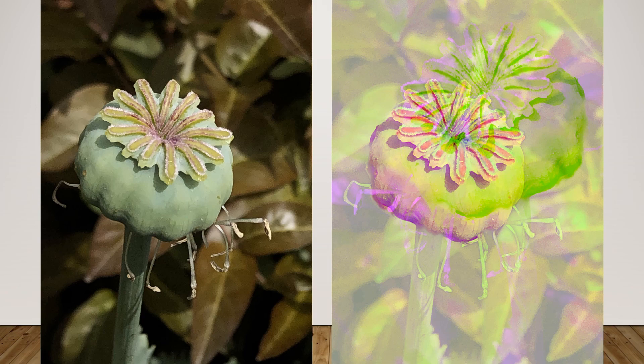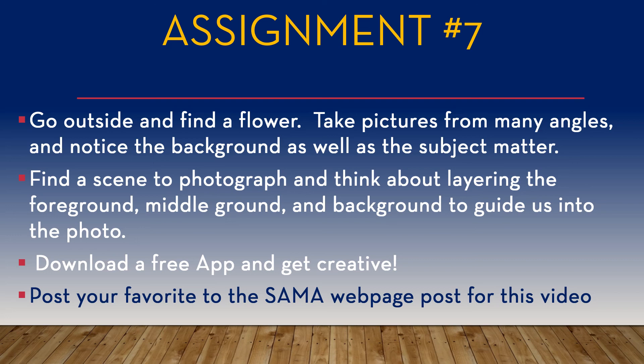Assignment number seven: go outside and find yourself a flower or some other subject matter that doesn't really move or give you too many challenges. Take a picture from as many angles as you can. This time, focus on the background as well as your subject matter — move your phone or camera around until the background complements your foreground.